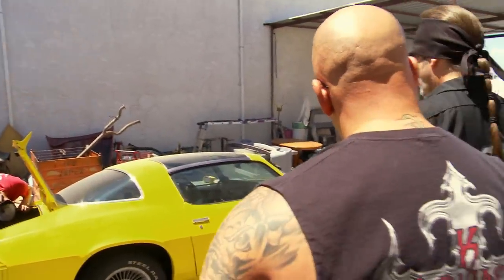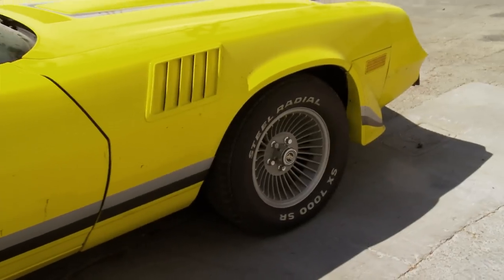OK, Kev, what'd you bring me? Well, at first glance, it's actually not that bad. I mean, it's the right car. It's a '79, for sure.